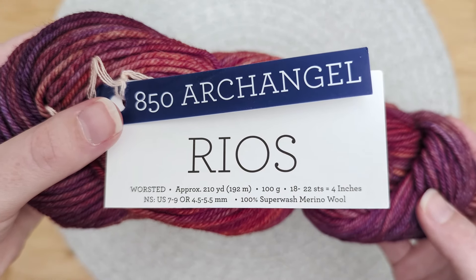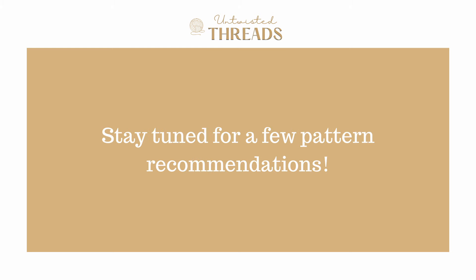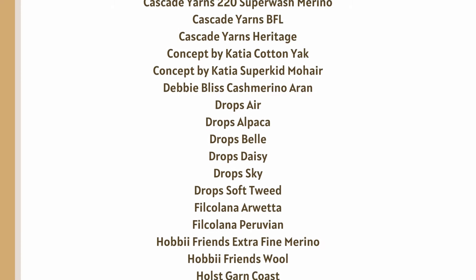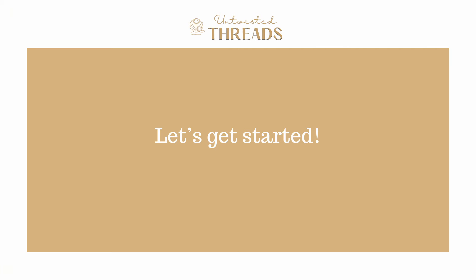In today's video we're going to review and score Malabrigo Rios using our five categories, which are Availability, Softness, Traction, Durability, and Cost, to help you decide if this is the best yarn for you and your next project. Stay tuned until the end for a few pattern recommendations as well. Join our free newsletter linked in the description box below to see how all of our yarns compare or enter to win our monthly giveaway. Let's get started!